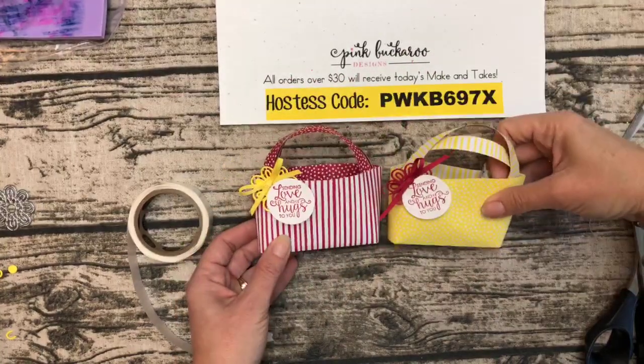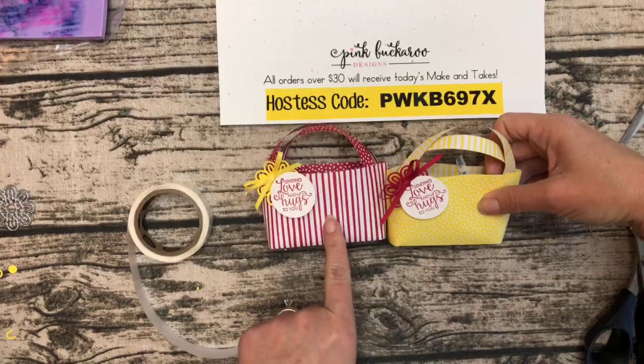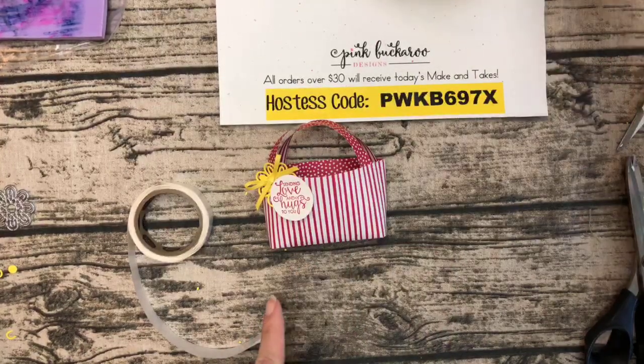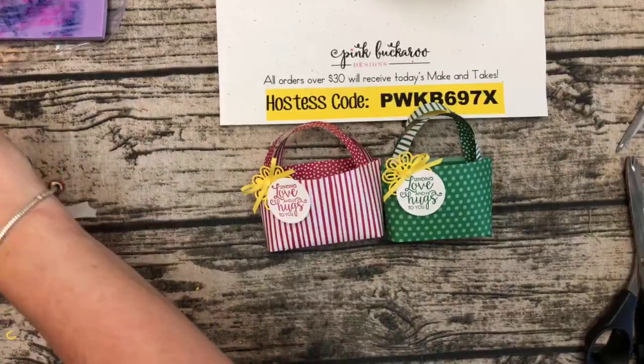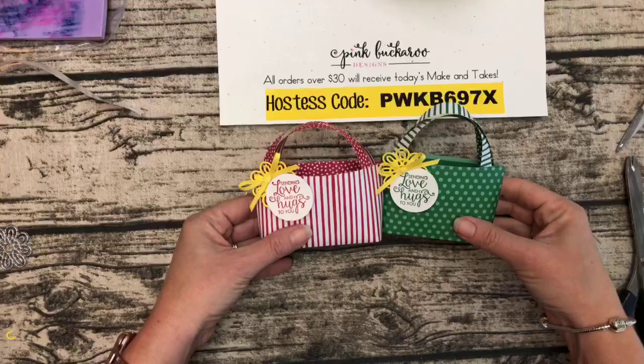There you go — I hope you guys like it! Pineapple Punch, Lovely Lipstick, and Call Me Clover. I don't know which one's your favorite — they're all cute, they're all fun. I love them!